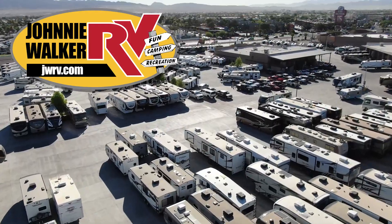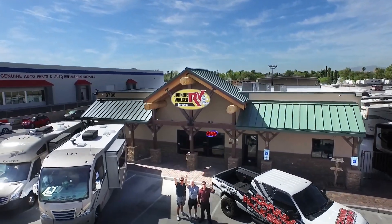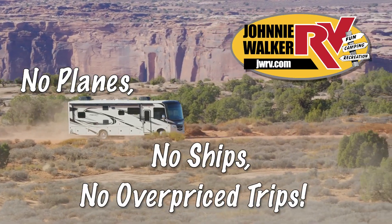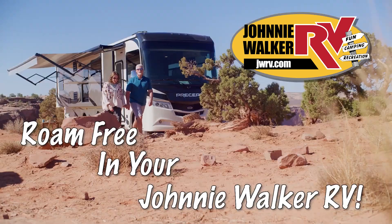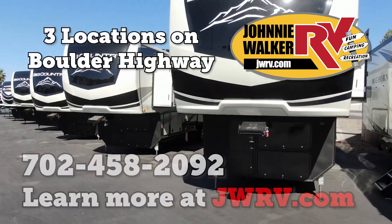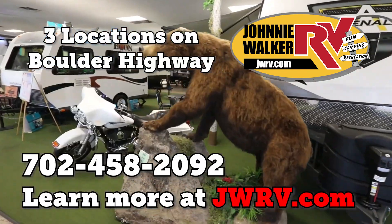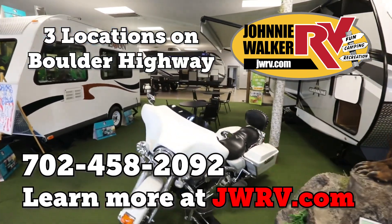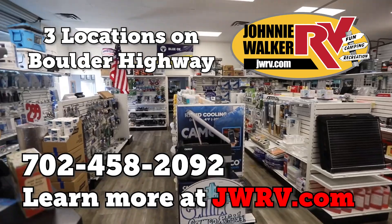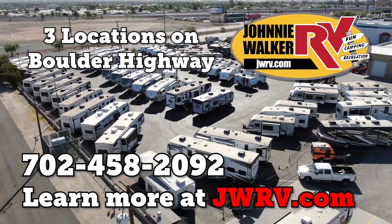We are continuously adding more inventory, so be sure to subscribe and follow our YouTube channel. Thank you.